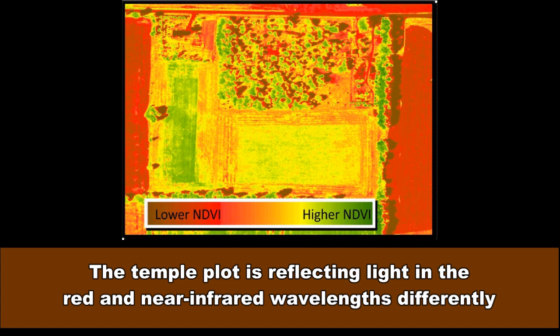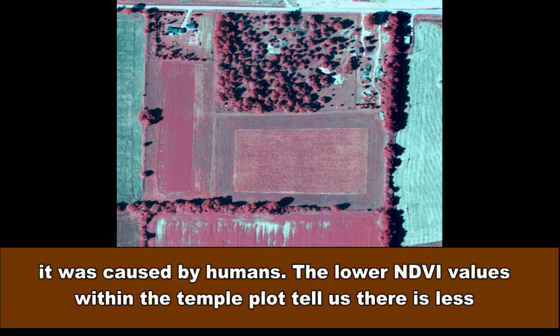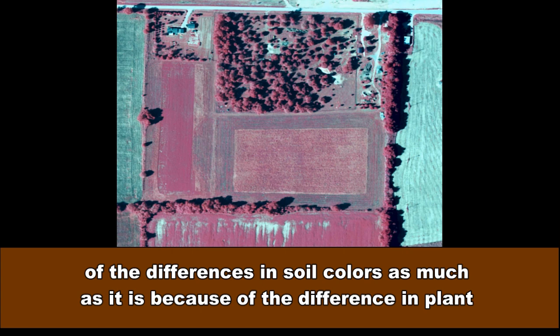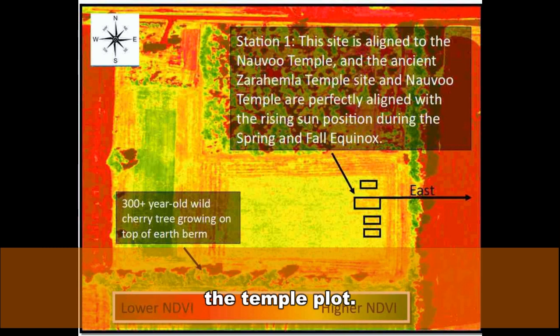The temple plot is reflecting light in the red and near-infrared wavelengths differently than the areas outside the temple, and the rectangular shape of the plot tells us that it was caused by humans. The lower NDVI values within the temple plot tell us there is less green vegetation in the temple plot than outside, which would be expected with the sandy texture of the temple plot soils. I believe the differences are not because of differences in soil colors as much as because of the difference in plant types and the amount of green plant material.